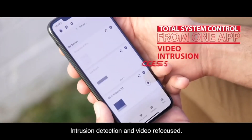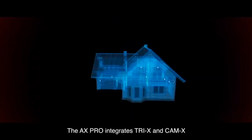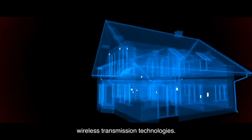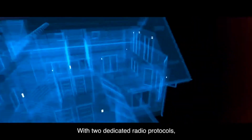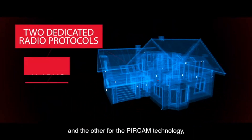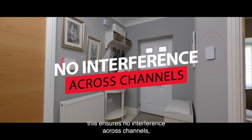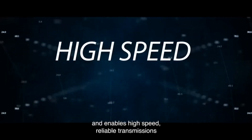Intruder detection and video can be focused. The AX-Pro integrates Tri-X and Cam-X wireless transmission technologies with two dedicated radio protocols — one for the alarm devices and the other for PIR Cam technology. This ensures no interference across channels and enables high-speed, reliable transmission simultaneously.